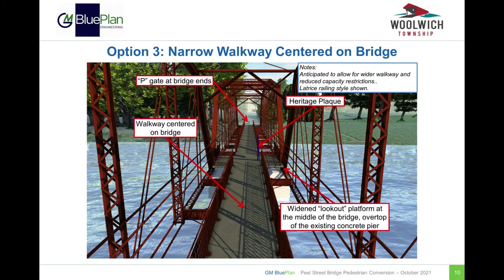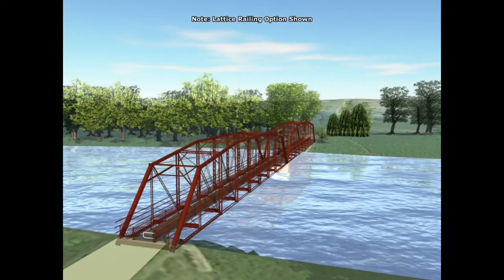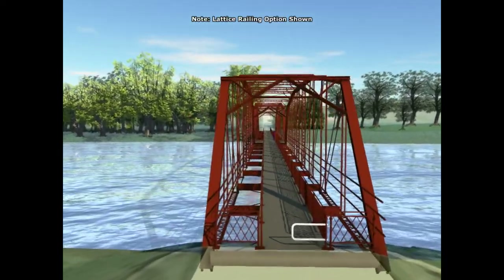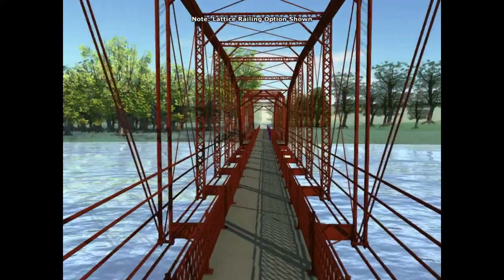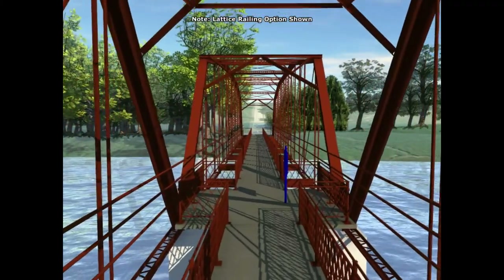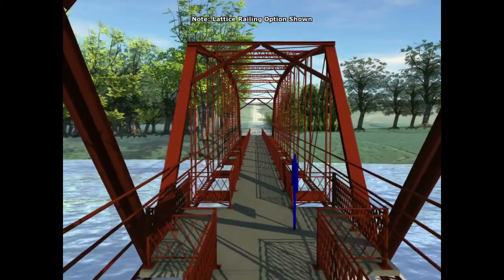The third option considered is for a walkway centered on the bridge. Similar to the other two options, a widened lookout platform would be located on the center pier. It is anticipated that this option would provide more flexibility for a widened walkway or reduced restrictions for capacity loading on the bridge. Note the P-gates installed at the bridge entrances, and that only one railing style is shown. Here's a video showing the deck configuration for option three. For this option, the deck would be centered in the middle of the structure, and it would have a widened lookout area at the center concrete pier, which could also contain the heritage plaque.